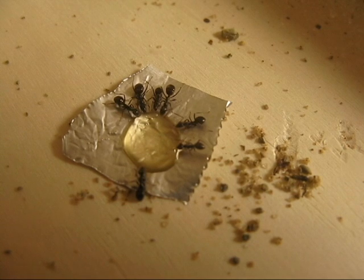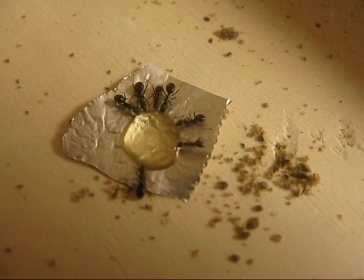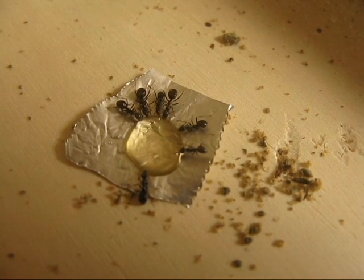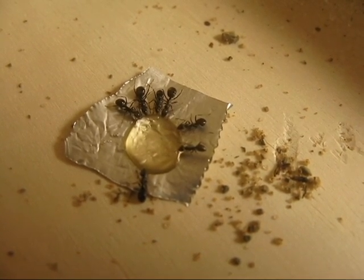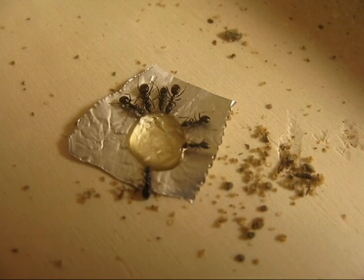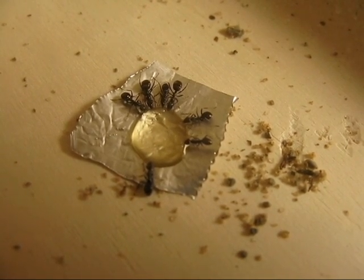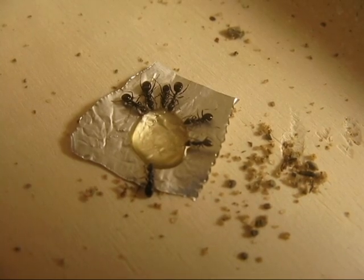Seven workers are partaking in the little drop that I gave them. They really like their foraging area — every time I look in here there's probably about three minimum looking around in here.